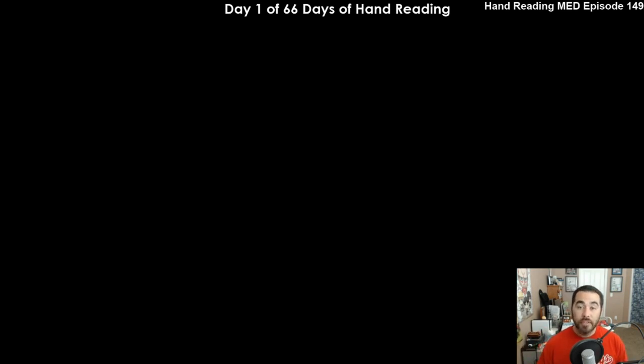So this is day one of 66 days in a row of hand reading. In a recent episode number 153, I put out a challenge to everyone to do 66 days of hand reading. I've been doing hand reading for years now, but I've never actually challenged myself to do 66 days in a row.